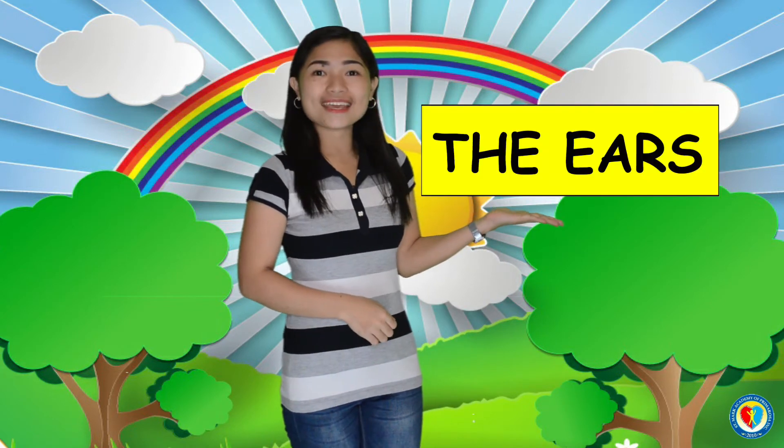Good day, children! It's me again, teacher Christine. And today, we will learn about the ears. Are you ready to learn, kids?